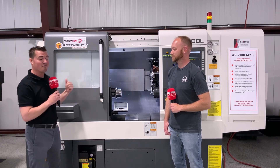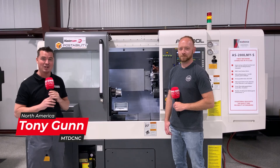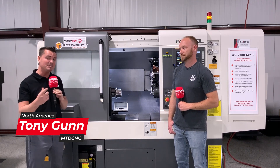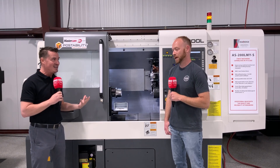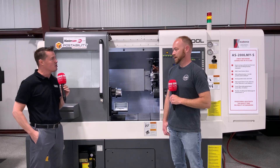As you can see we're in front of the Nakamura. You guys know Nakamura — we talk about Nakamura a lot. We talk about being able to run lights out and we talk about the rigidity, but sometimes we fail to focus fully on the repeatability, which we know exists. So Sean, welcome to MTD. Can you share some of your experiences about the repeatability of the Nakamura machine?